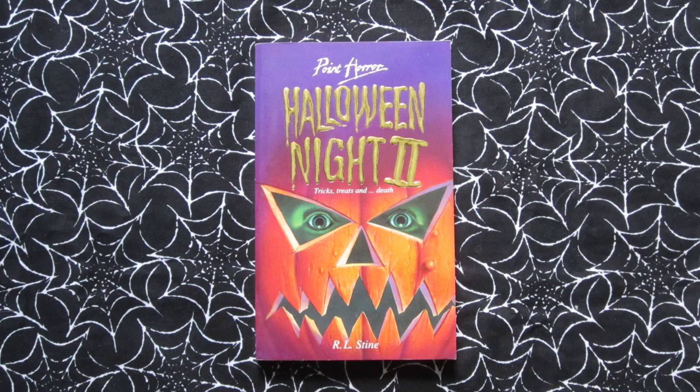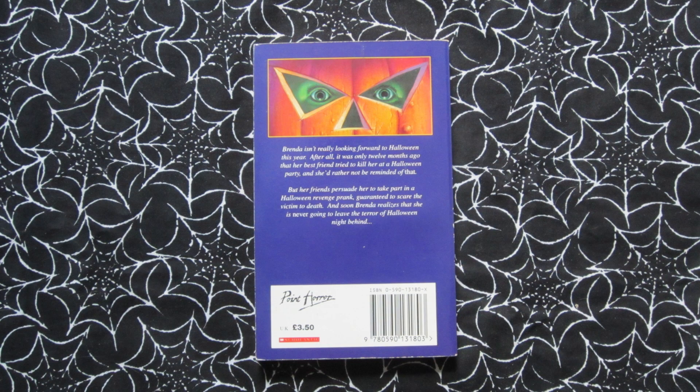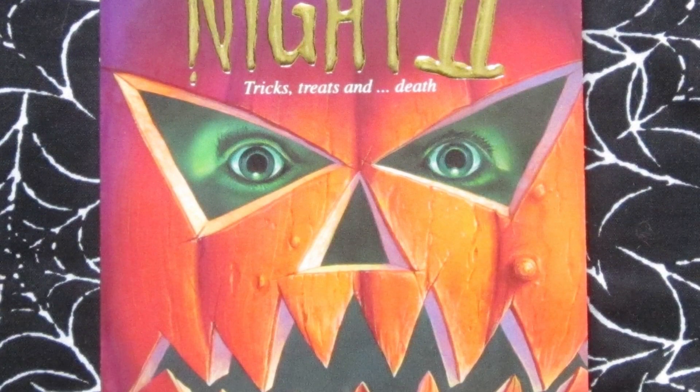Then we have the sequel, Halloween Night 2, which came out in 1995. Tagline: 'Tricks, treats, and death.' We're back following Brenda in the aftermath of what happened last Halloween — she ends up getting roped into some other Halloween prank with her friends, and yeah, things probably go wrong all over again. This one has a pretty good cover with the jack-o-lantern and a terrifying green-lit face behind it.